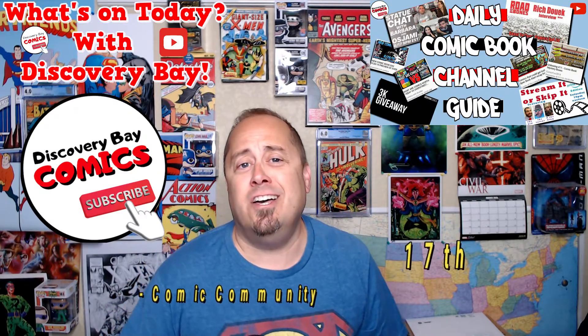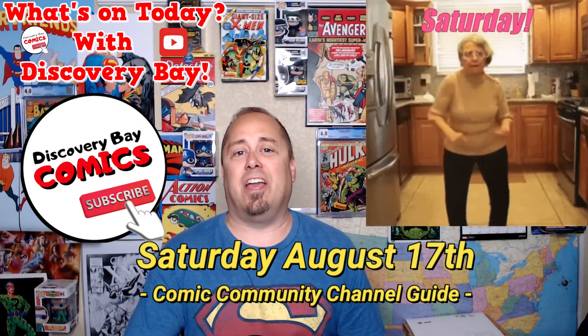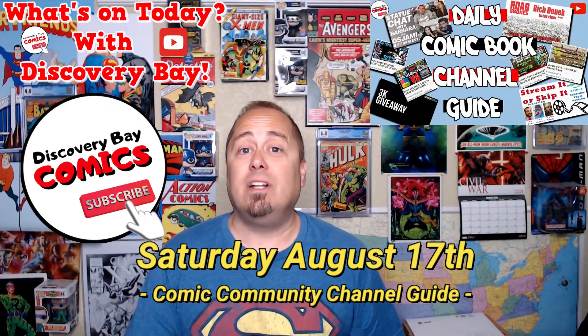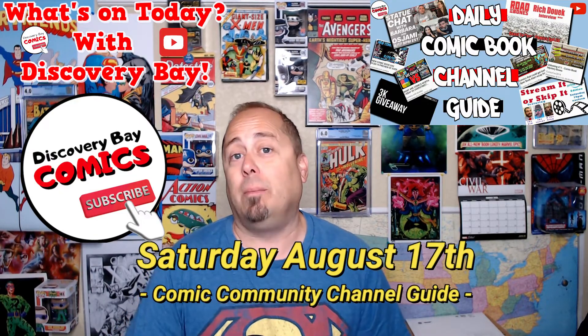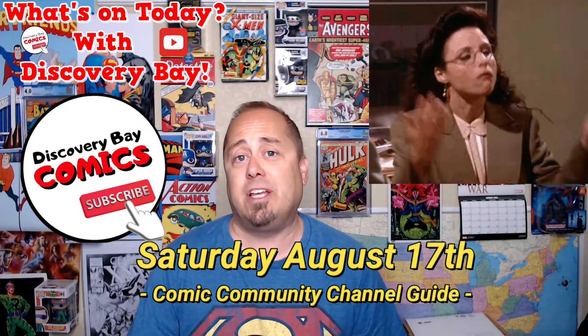Good morning, YouTube! I'm JB and welcome to another edition of What's On Today with Discovery Bay, home of the YouTube Comic Book Community Channel Guide. This is the show where I'm going to share some of my top picks from the sea of comic content that was released yesterday.